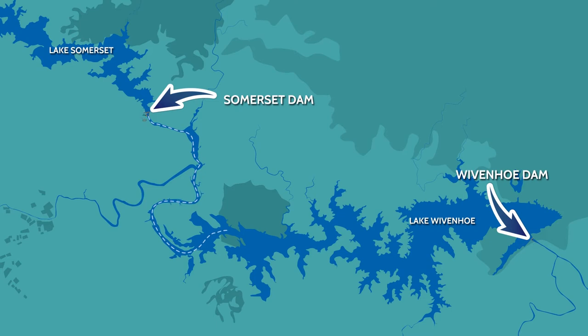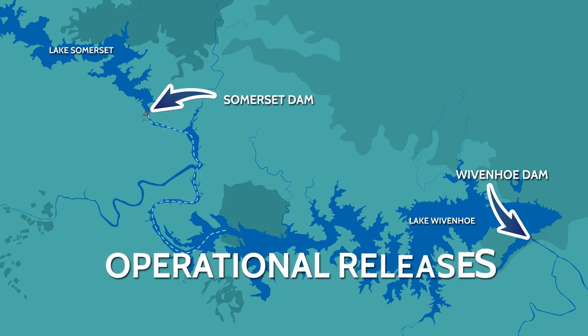In some instances, SEQ Water releases water from Somerset into Wivenhoe to balance the water levels between the two storages. We call this operational releases.